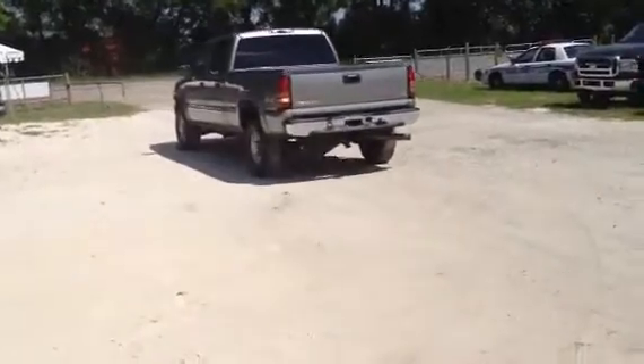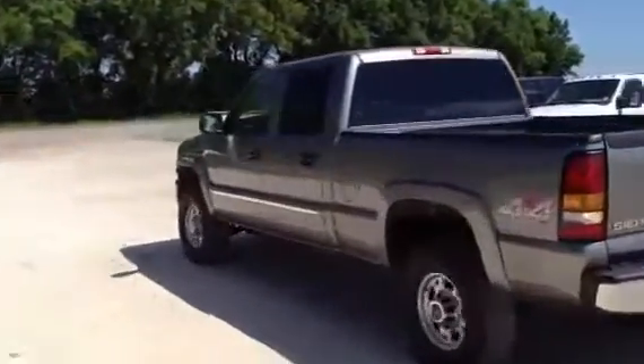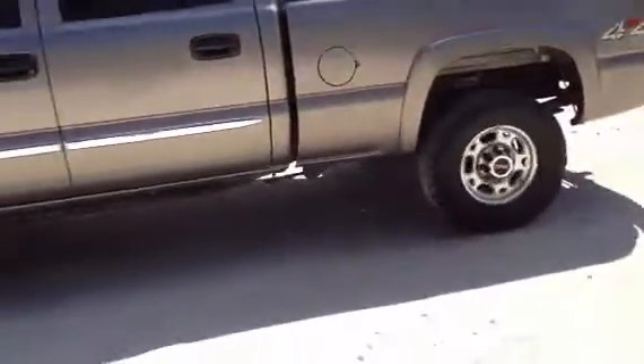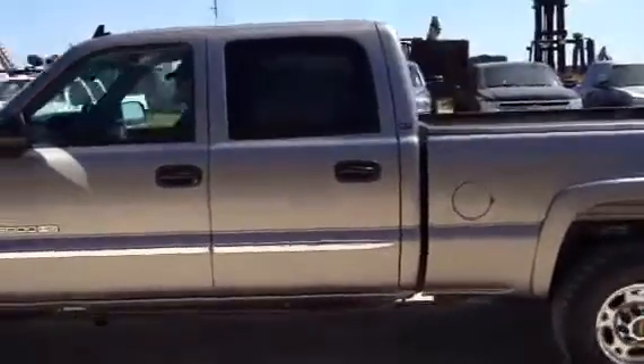It is a four-wheel drive. It does have tires that are really weak. Everything works — automatic transmission, icicle air condition, power windows, power seat. The truck is a good truck, and you can take this truck and put it to work for you. It's got a lot of life left in it.